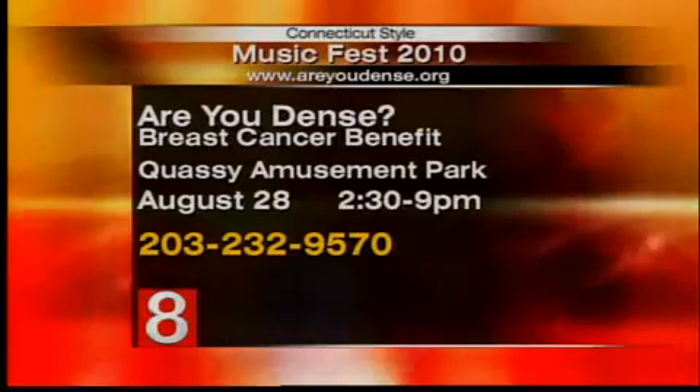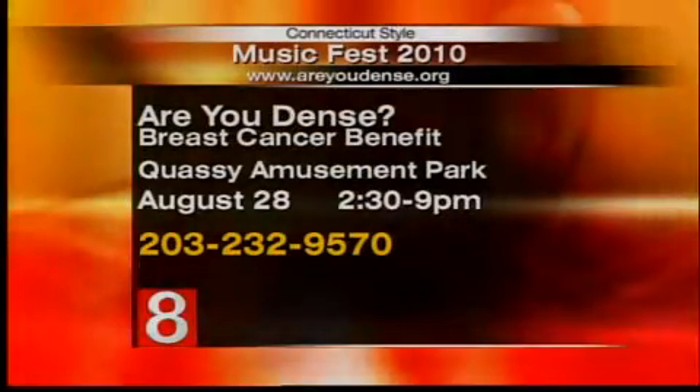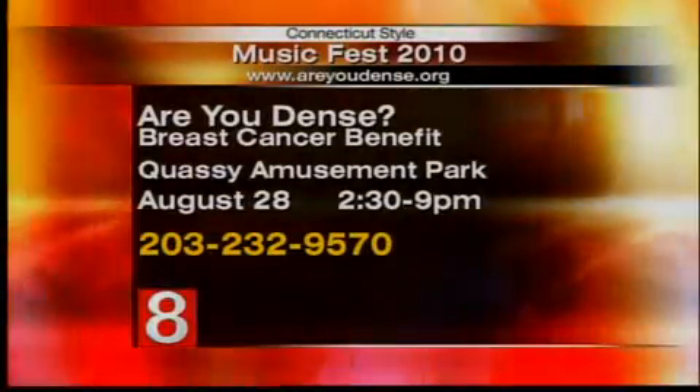Nancy, you also worked very closely to get two important laws passed here in Connecticut. When I found out that I had dense tissue and that no one told me, I really wanted to make sure other women knew about their breast density. Two-thirds of pre-menopausal women and a quarter of all women have dense breast tissue and no one ever tells them. We passed two bills in Connecticut: one for ultrasounds to be covered as a screening tool, because ultrasounds can pick up cancers that mammograms miss, and the second bill is to inform women of their breast density when they receive their mammogram report. This hallmark legislation is now being mirrored in about five other states.